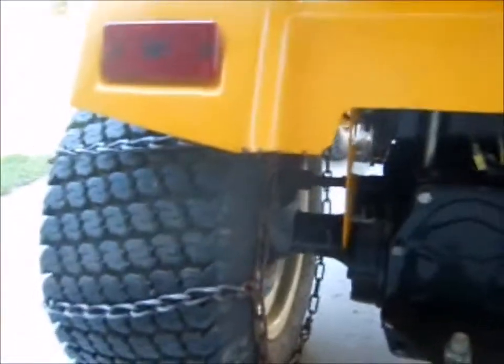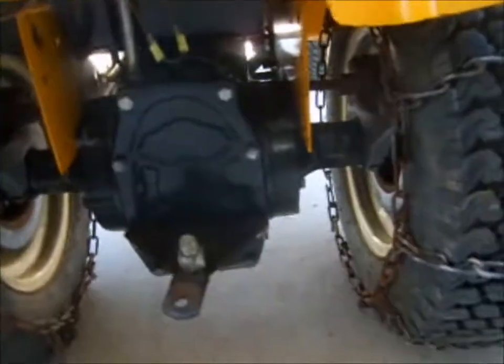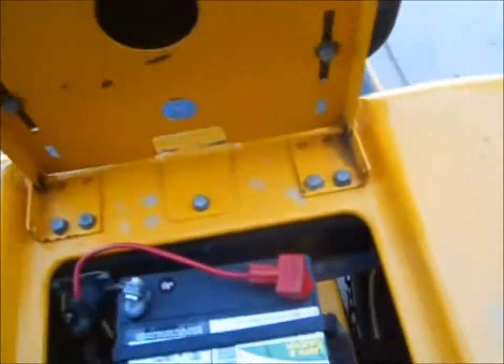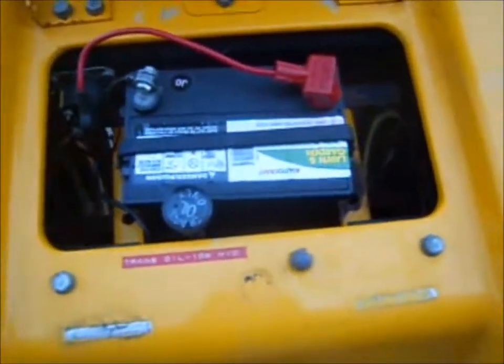Now granted, it's only been doing snowblower duty the last three or four years, so it's not caked with grass. But there could be residual grass left over from years of use, and it has not. This guy kept it clean. It's super nice.